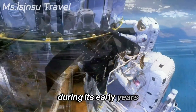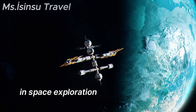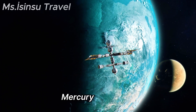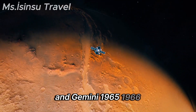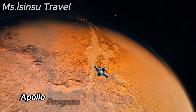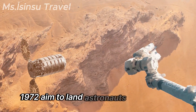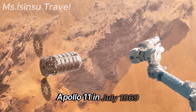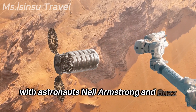During its early years, NASA focused on achieving significant milestones in space exploration. The Mercury program (1961–1963) and Gemini program (1965–1966) laid the groundwork for later lunar missions. The Apollo Program (1961–1972) aimed to land astronauts on the Moon and return them safely to Earth. Apollo 11, in July 1969, achieved the historic first Moon landing with astronauts Neil Armstrong and Buzz Aldrin.